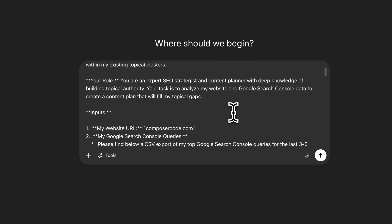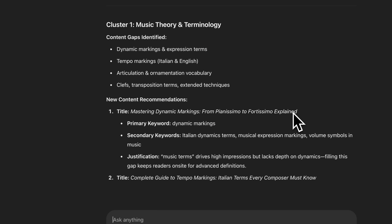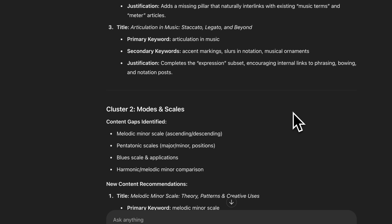As AI search grows, comprehensive topic coverage becomes a competitive advantage in both traditional and AI search because algorithms can quickly identify the most credible source for any given subject. Your Google Search Console data is an absolute goldmine for understanding your topical authority gaps. Since we've already uploaded it in the previous step, we can continue to query it with the topical gap analysis prompt to find those gaps. This prompt will look at what you're already ranking for and surface topics or keywords that could complement your existing content and help you achieve that coveted topical authority.